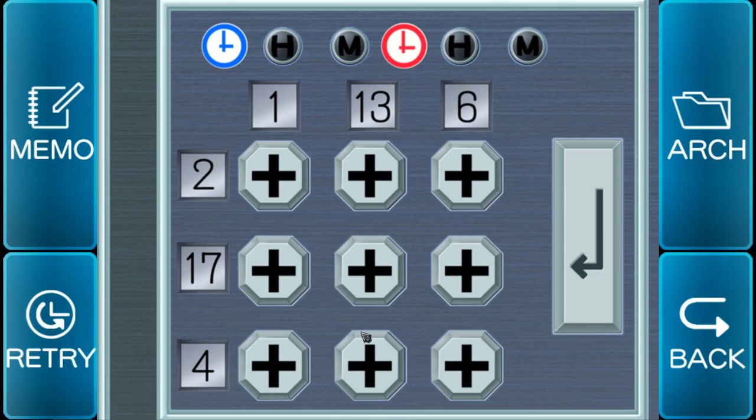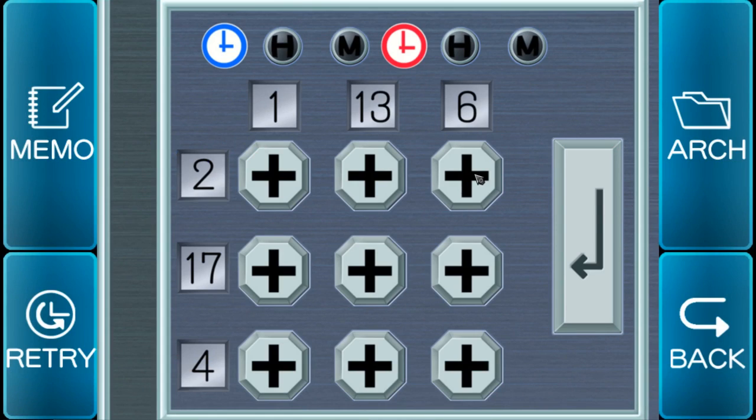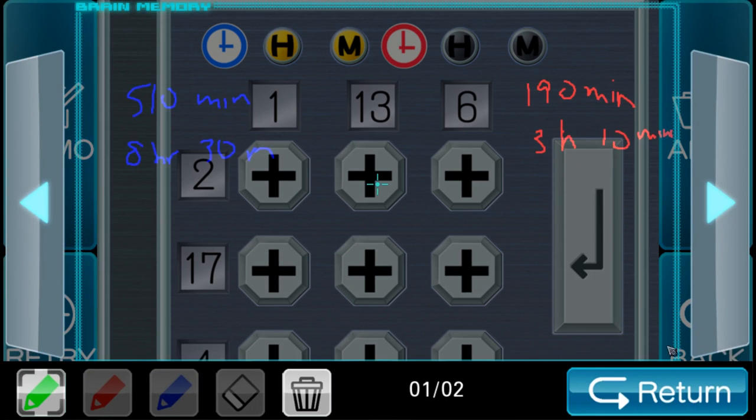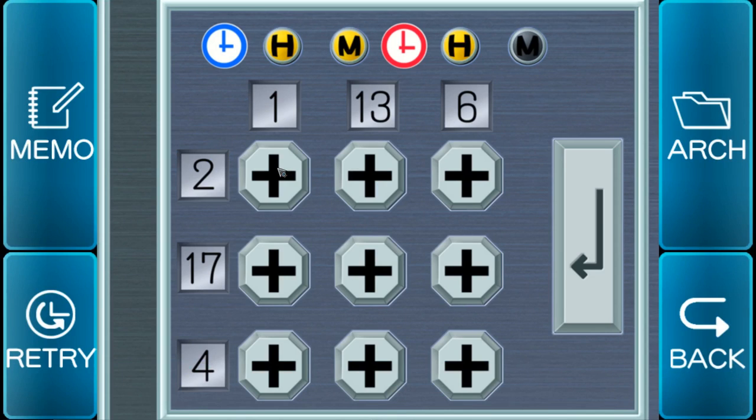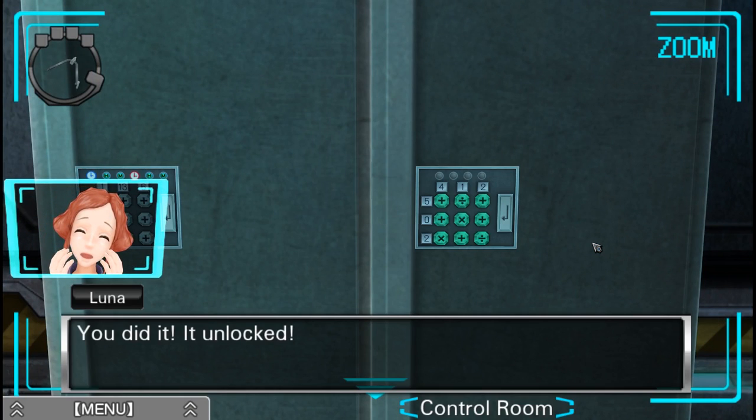I kind of vaguely see what we need to do. 13 plus 17 is 30, so I feel like we need to use that for 30 minutes. There are four rows but only three buttons, so I'm not quite sure how they want me to input this. Let's start with eight hours, 30 minutes. Eight hours... 30 minutes. Three hours, ten minutes. Three hours... ten minutes. It unlocked! See if you can open it!